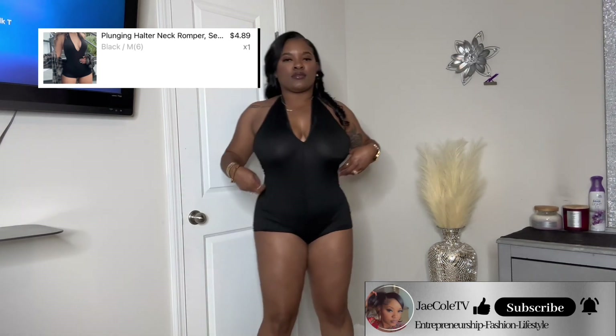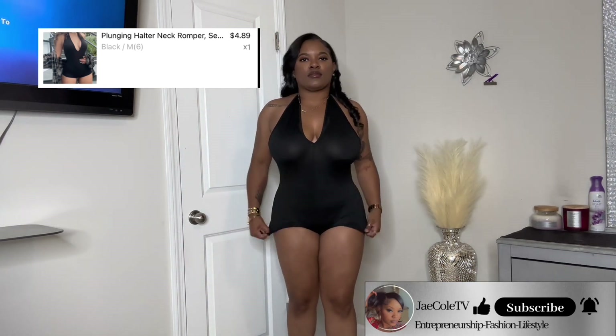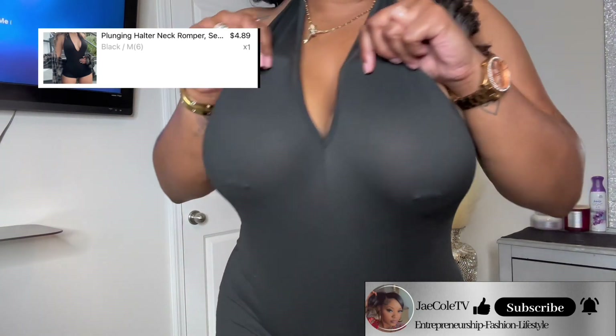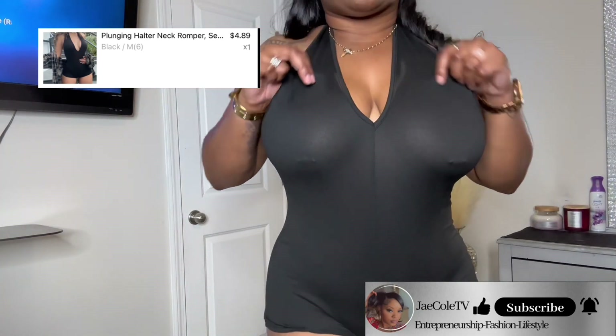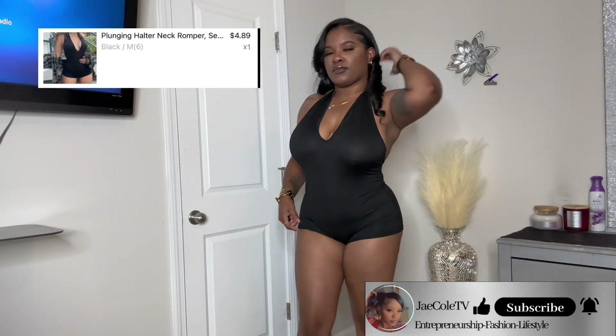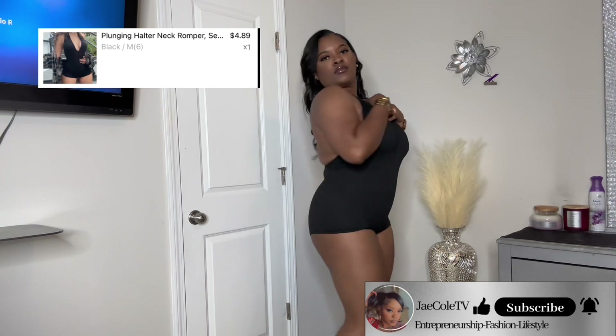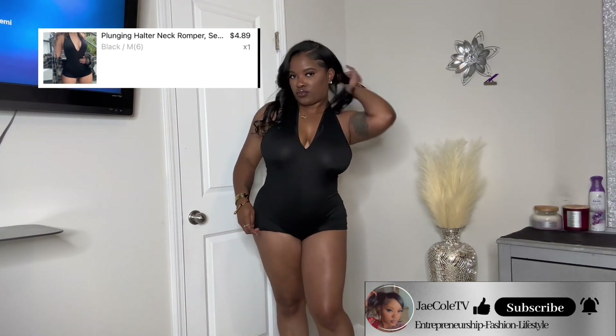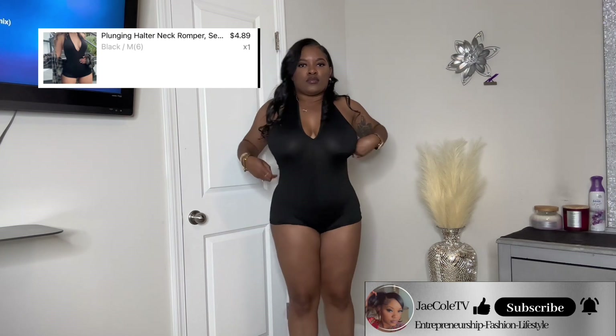Zero out of 10. This outfit is not made for the public — it's made for inside purposes only. It was see-through and thin. Do not like it. If you're a hoochie mama you will love this outfit, but since I'm a lady I do not like it. I will be wearing this inside only. I do not recommend y'all get this — zero out of 10.